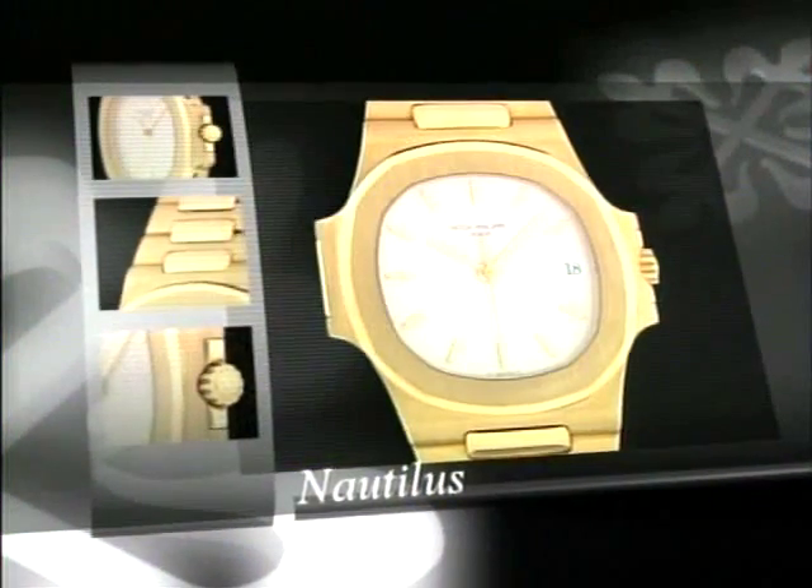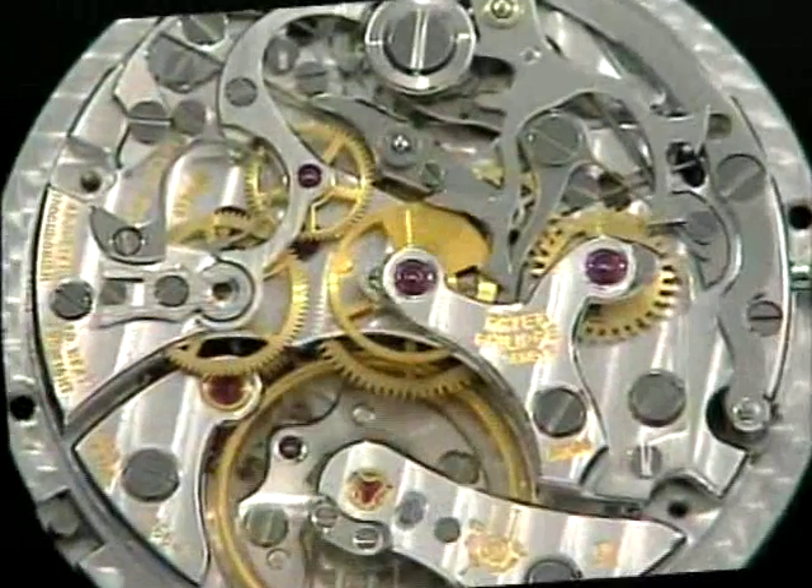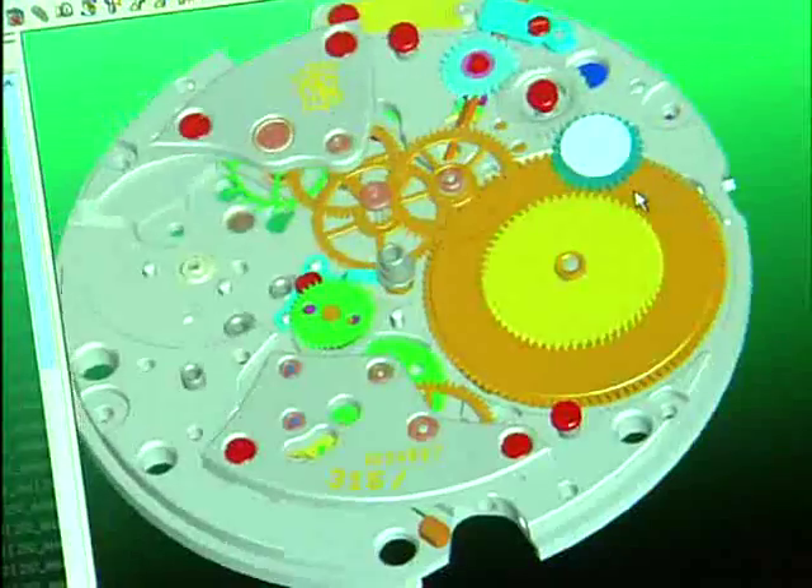We consider our CAD system a company asset, and as such, we have an obligation to keep up with the latest software and technology. We asked questions and decided to evaluate all the potential CAD suppliers on the market. And when we finished, we chose SOLIDWORKS.